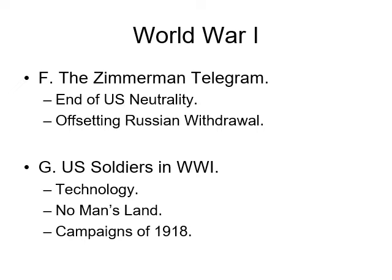Hey everybody, this is Dr. Havcock again. With this, we're going to finish out our World War I topic. In class, I left off at the Zimmerman Telegram, and we talked about how the U.S. was entering the war as the Russians were withdrawing from the war.